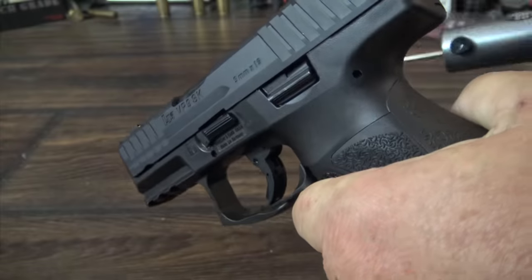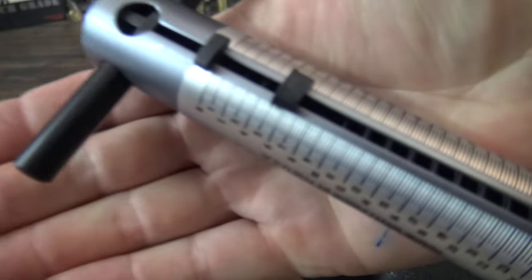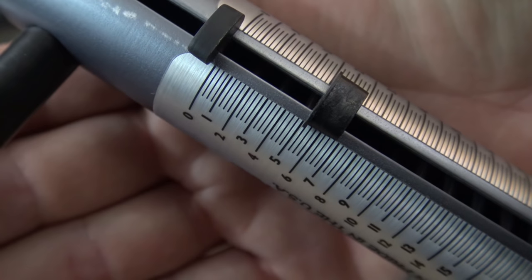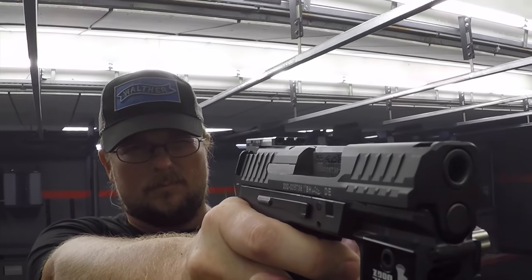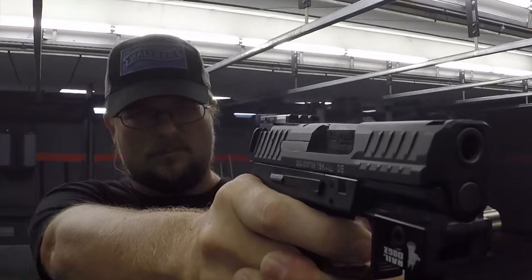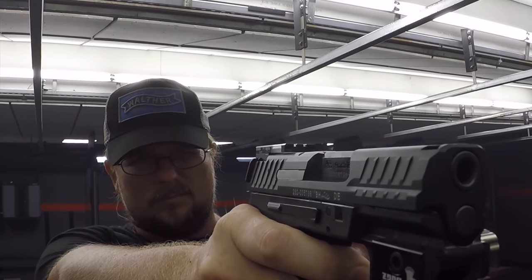The trigger on the VP9 is great as well. This one is pulling at right about 5 pounds and has a very short reset. It may not be the lightest striker-fired trigger available, but it's extremely good — very shootable and adds to the superior accuracy of the VP9 SK. HK firearms just radiate quality. They feel solid, all of the function is tight with no play, and they are usually far more accurate than the shooter shooting them.